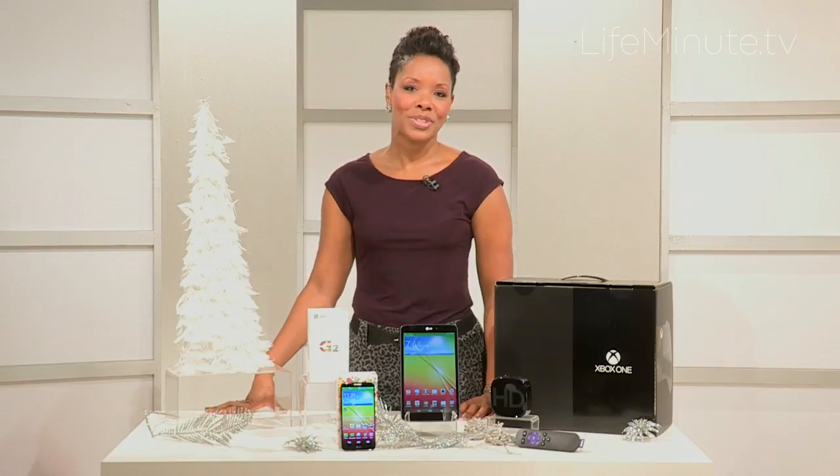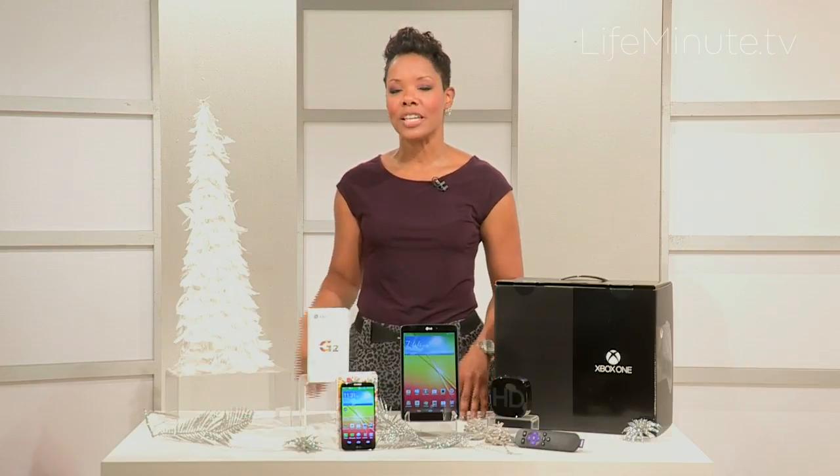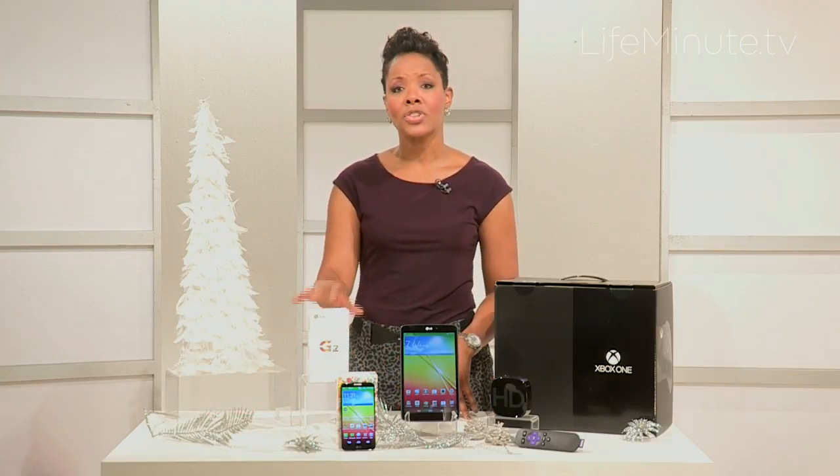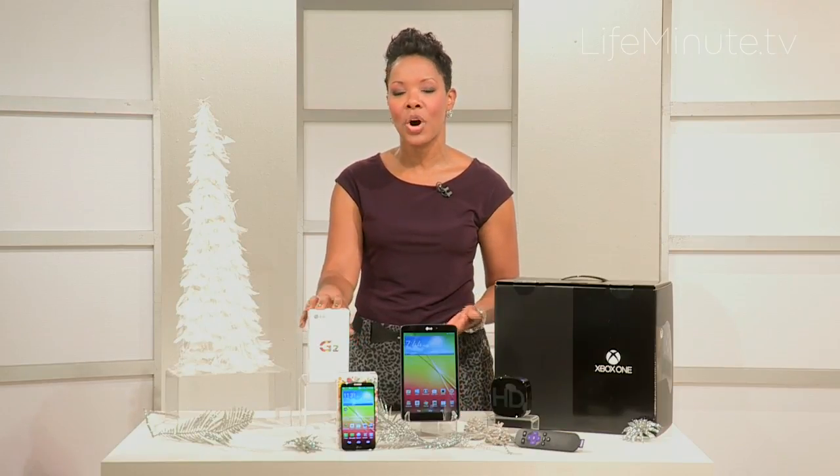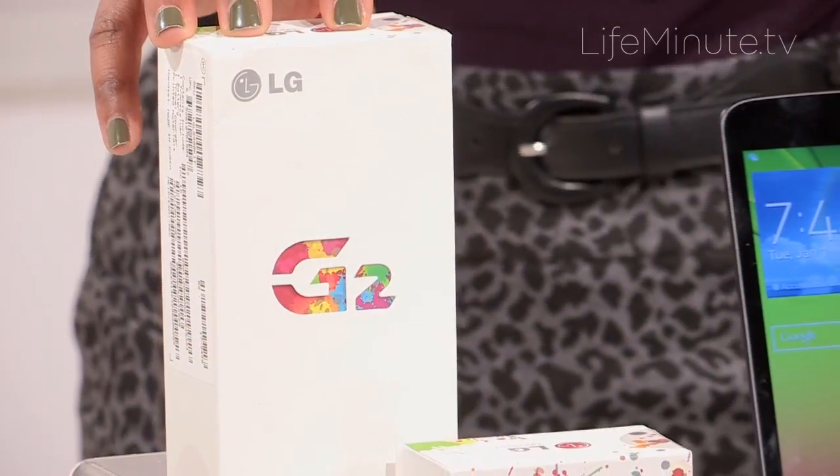Happy Holidays! I'm your tech life expert Stephanie Humphrey, and if you're looking for a gift for that techie in your life, start simple. Everybody's always looking for an upgrade to their smartphone. LG has you covered with a brand new smartphone.